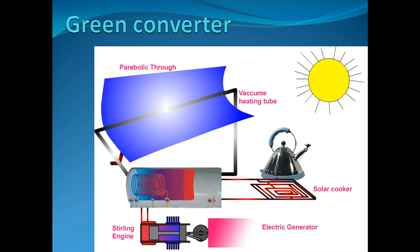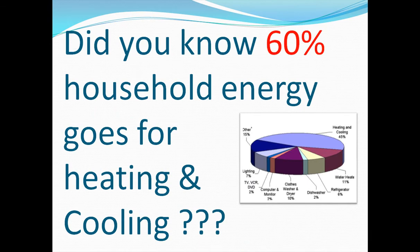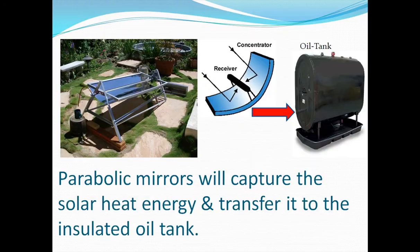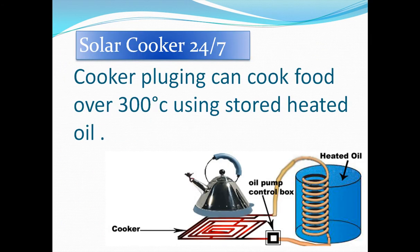Green machine for electricity, heating and cooling. Did you know 60% of household energy goes for heating and cooling? This parabolic mirrors will capture the solar heat energy and transfer it to the insulated tank, cook food using sun's energy 24x7.